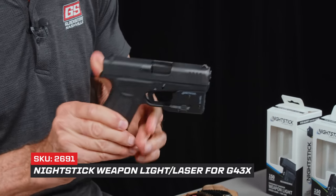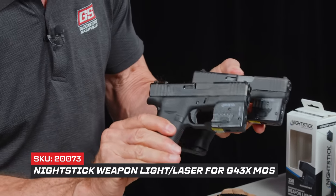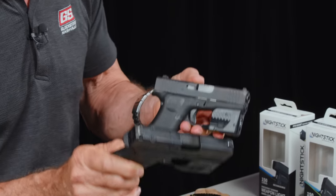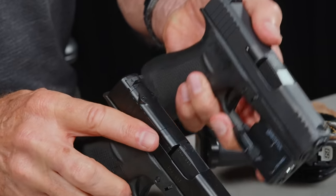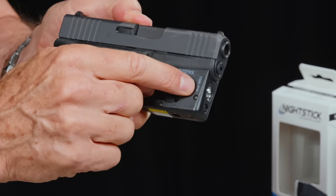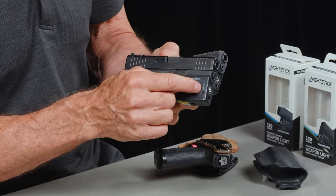This is the Nightstick right here — it's a light and laser, available for the 43X. Now the 43X and the 43X MOS look a lot the same but they are different, because the 43X MOS version has a rail whereas the 43X standard does not have a rail. The MOS has the MOS cutout, and that rail throws off the light, so Nightstick developed a light just for it. The one for the 43X standard is the TSM 11G — it's a light and laser, 150 lumens, green laser. It's awesome — it looks like it grew there. The one for the 43X MOS is the TSM 14G.